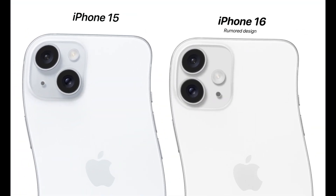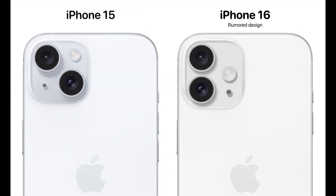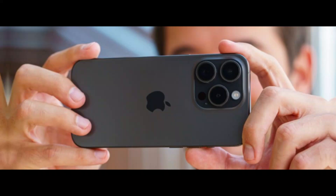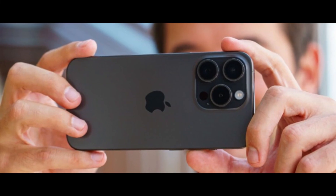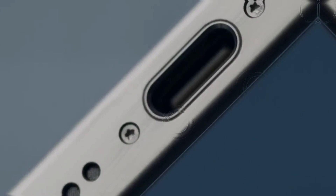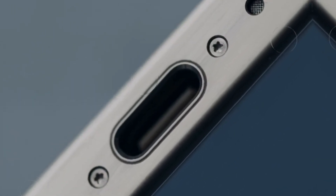The iPhone 16 Pro Max is set to feature a significant upgrade in display size, boasting a stunning 6.9-inch Super Retina XDR display, up from the 6.7 inches of the iPhone 15 Pro Max. This increased screen real estate will enhance your video watching and gaming experience with sharper visuals and more vibrant colors.